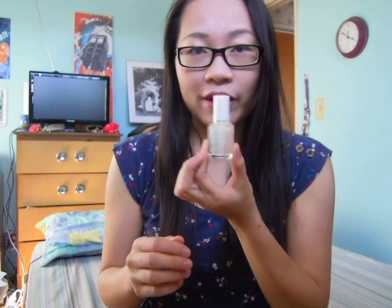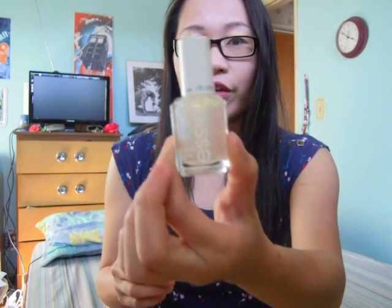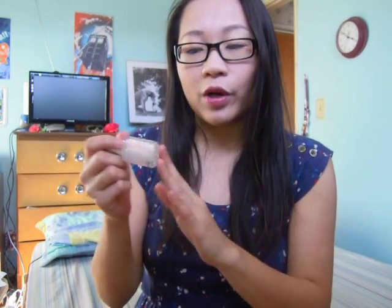Next is my nail polish favorites, and it goes to Estee's Shine of the Times, which is part of their Luxe Effect line. It's a top coat where you put it over a nail polish color and it leaves little rainbow flecks, and depending on the angle of the light in your hand it will create a whole rainbow effect.